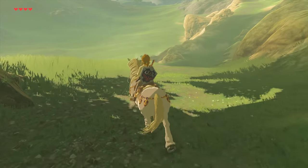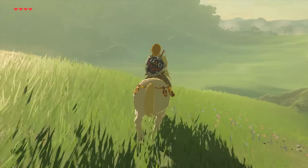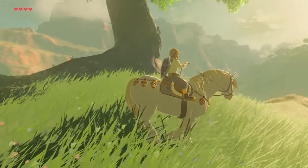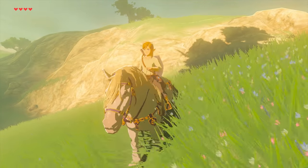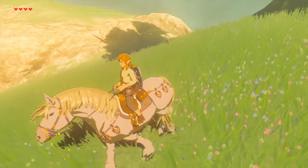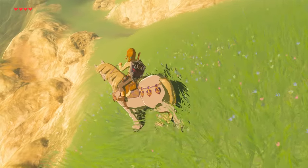Hey guys, how's it going? Gladly here. Today I'm going to show you how to get the Royal White Stallion in Zelda Breath of the Wild. This is a unique horse in the game — it's awarded from a side quest, and the good thing about it is that anyone can get it and it's guaranteed to have high stats.